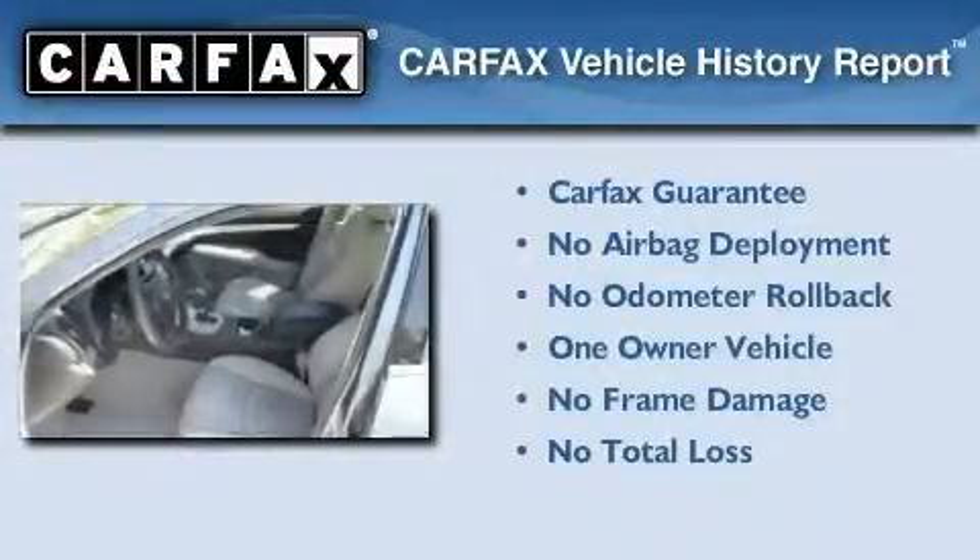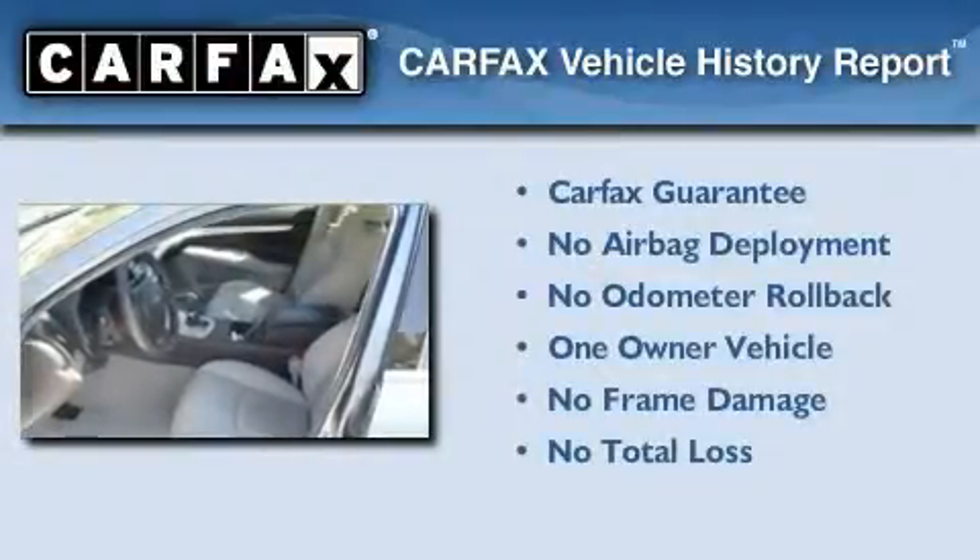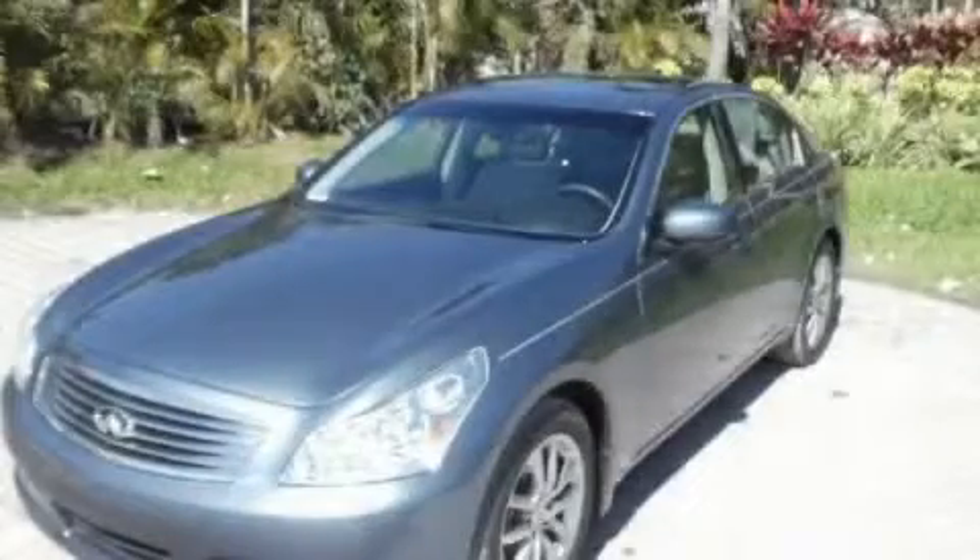This vehicle has less than 33,000 miles. This Infiniti has had only one owner and it qualifies for the Carfax buyback guarantee. Contact us today to arrange your test drive.